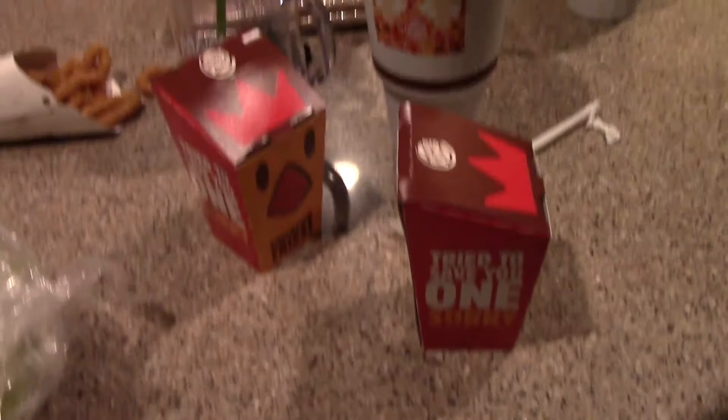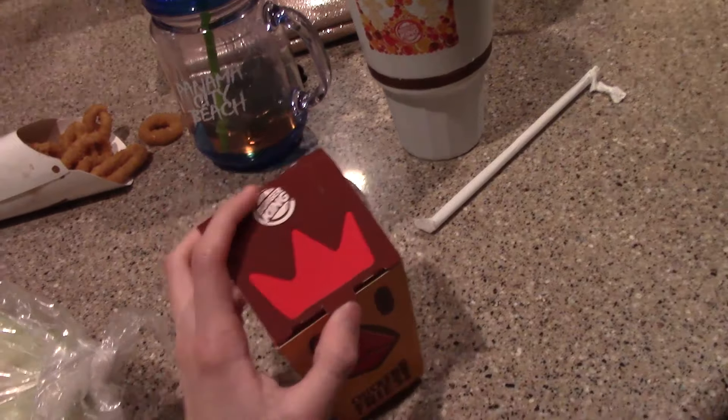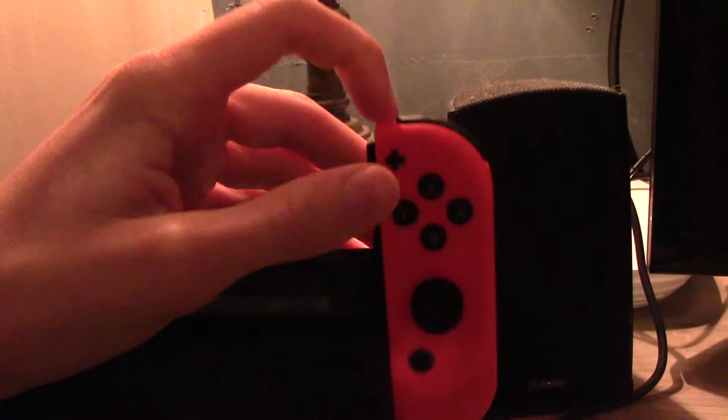I don't know if this turkey is for Thanksgiving or what, but it's heavy. Oh my gosh. Alright, I'm done for the day, so I shall start letting my Joy-cons charge.